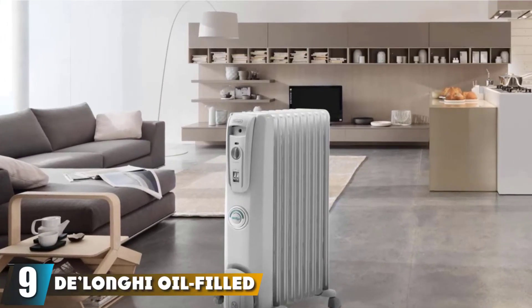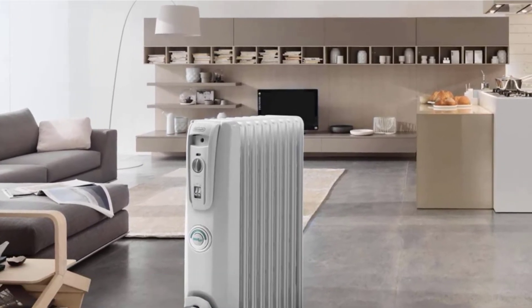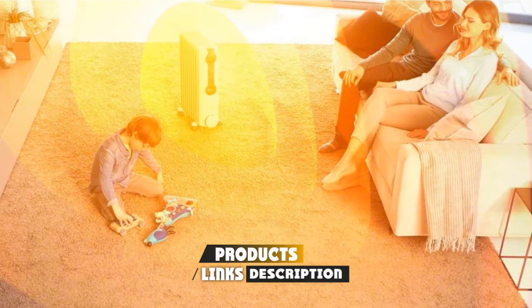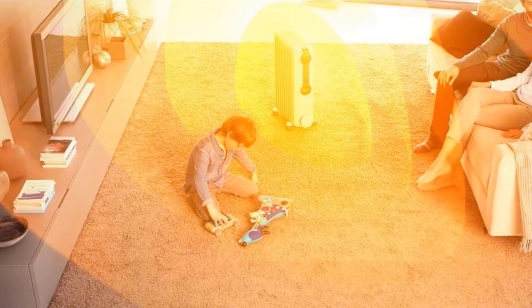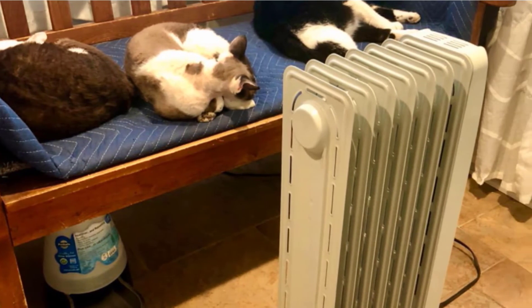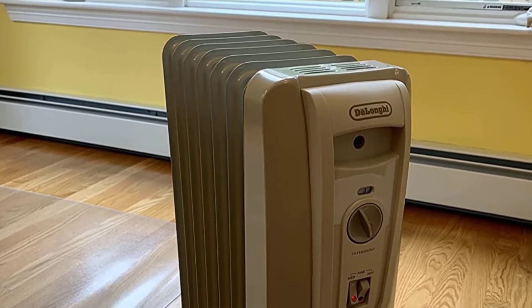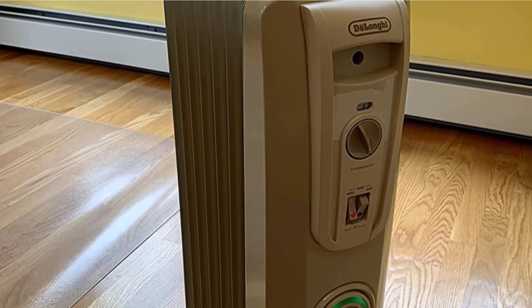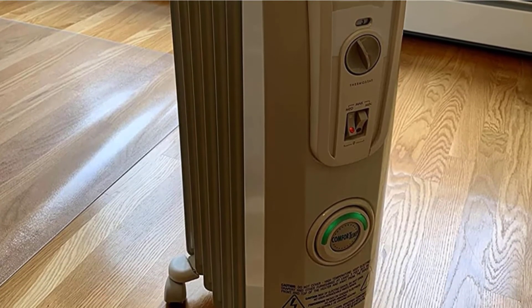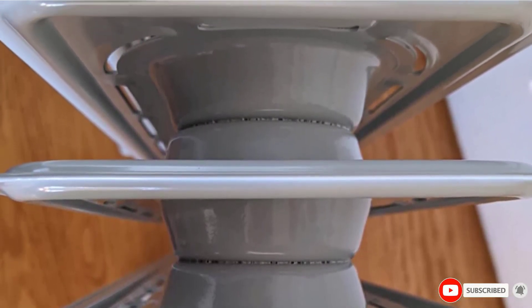At number nine, we have another DeLonghi Oil-Filled Radiator. If you want a silver model, this DeLonghi Oil-Filled Radiator Space Heater will do the job nicely. It can handle a small room and has 5,120 BTU or 1500W of power. It is an extremely quiet model, meaning you can sleep while it runs. There are three heat settings and a thermostat to change temperature quickly. It works well in rooms no bigger than 250 square feet, making it perfect for a bedroom. Customers report that it has lasted them a long time.